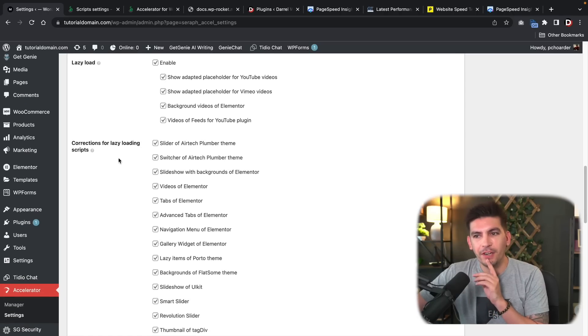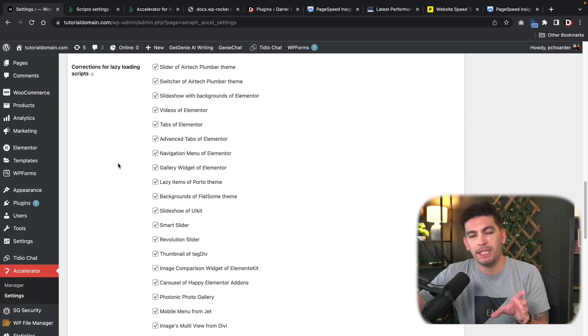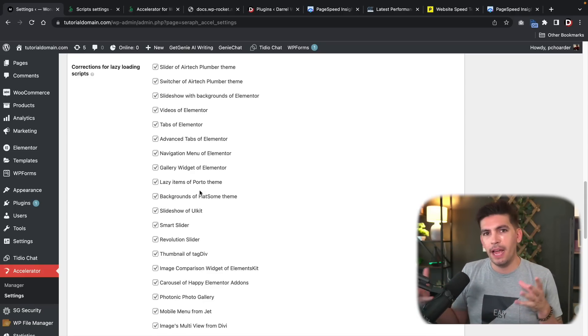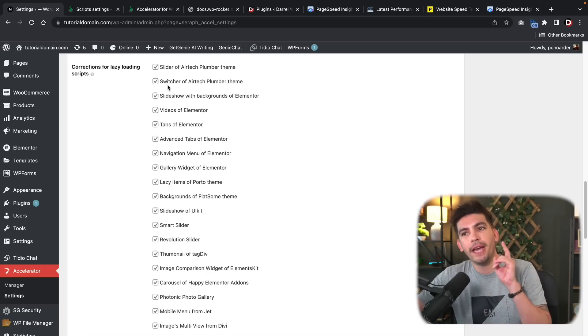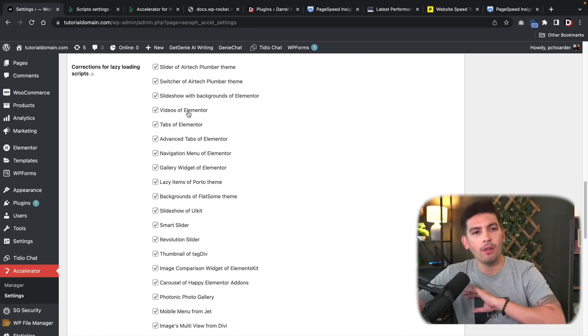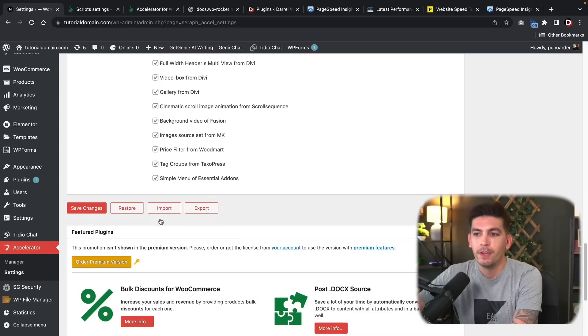There's a really cool feature called Corrections for Lazy Load Scripts. This plugin will actually embed specific scripts onto elements to add lazy load for those specific elements. That's really cool because standard lazy load is usually only for images and other elements still load regardless. But this plugin will also add lazy load for the Smart Slider, Elementor tabs, Elementor videos, and many more — really cool options that can further increase your website speed. Once you make those changes, click Save Changes.